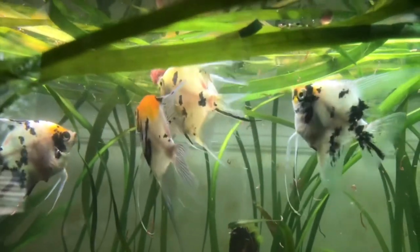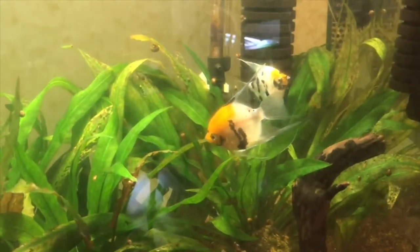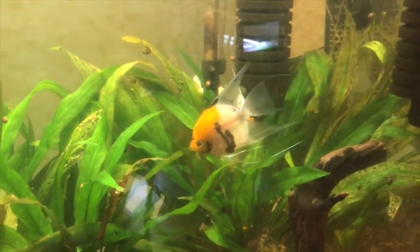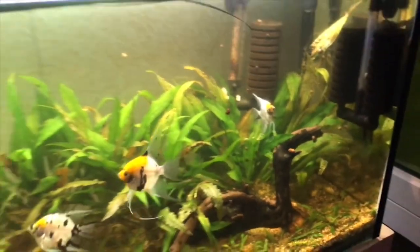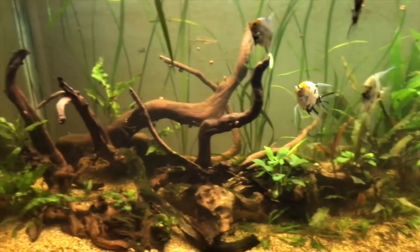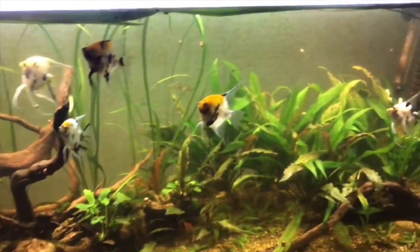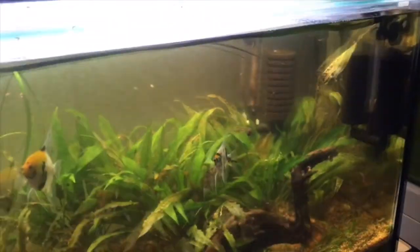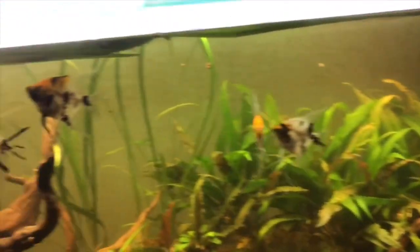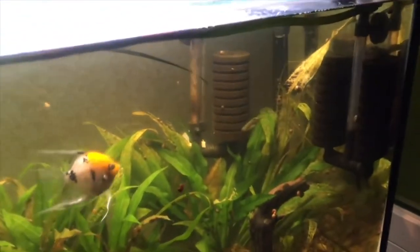The greatest angelfish for your aquarium is ultimately up to you. I just mentioned 15 distinct species, all of which are suitable for indoor fish tanks. The decision will largely be influenced by your preferences, but one thing is certain: in the appropriate aquarium, they all look magnificent. Thank you for watching — don't forget to like, share, and subscribe. See you in our next video.